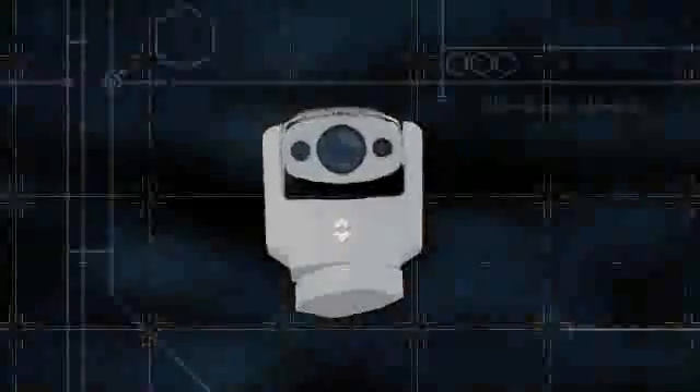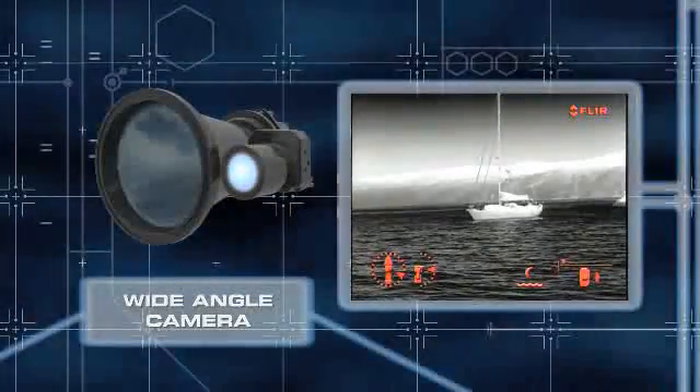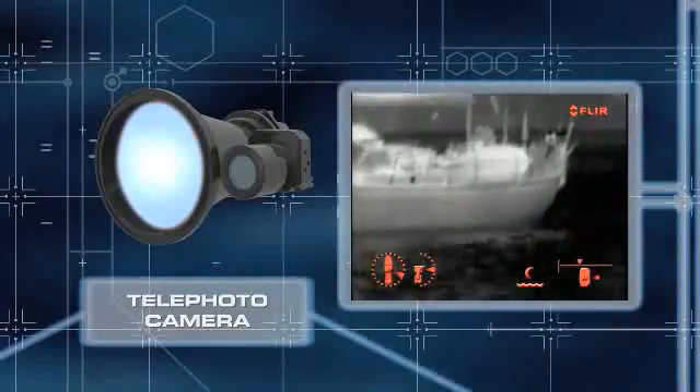At the heart of the Voyager 2 multi-camera system are two infrared cameras: a wide-angle camera that gives you a continuous broad overview of your surroundings, and a telephoto camera that lets you view objects at long ranges.